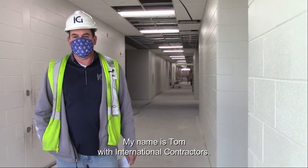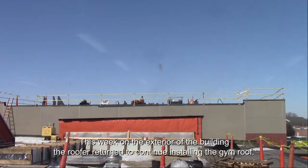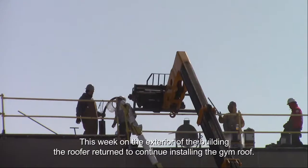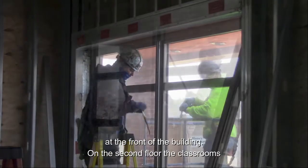My name is Tom with International Contractors. This week on the exterior of the building, the roofer returned to continue installing the gym roof. The glazing contractor is installing more windows at the front of the building.